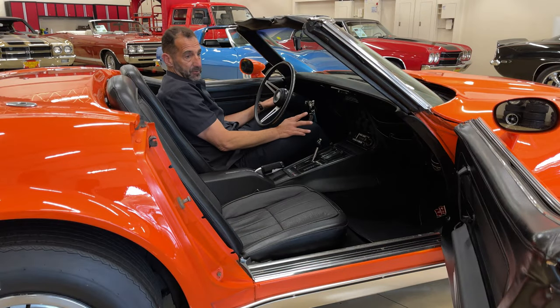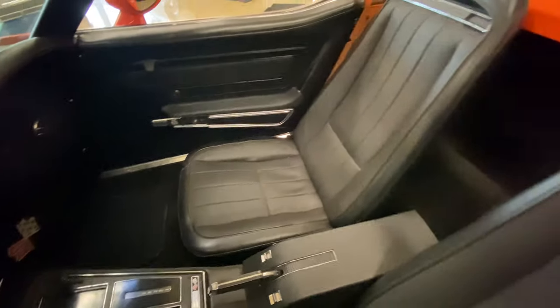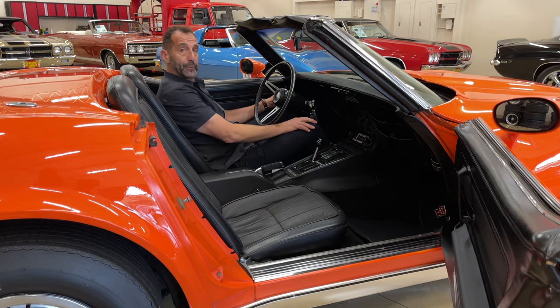If you wanted to add air conditioning to this car, we can do that for you. With a convertible, some people don't care either way. You've got a 7,000 RPM tachometer, 160 mile-an-hour speedometer, a full array of gauges, and a really comfortable interior — especially when you can throw some soft luggage in the back and go away for the weekend.